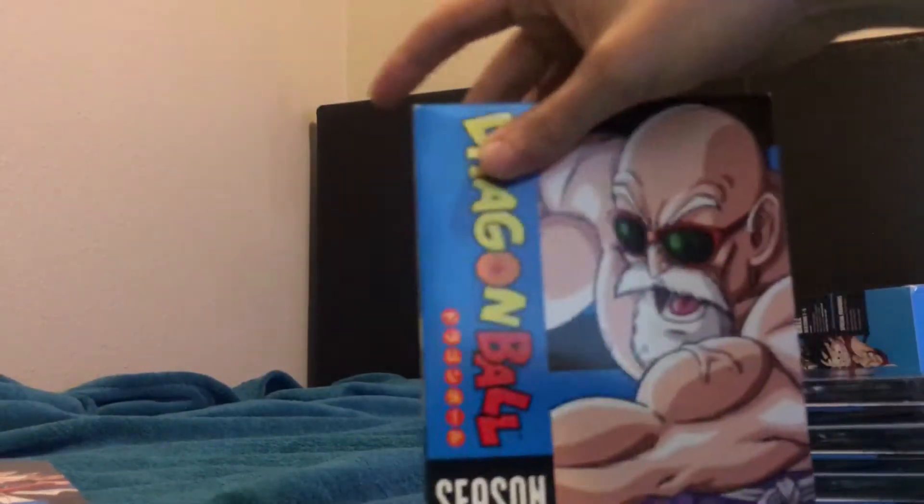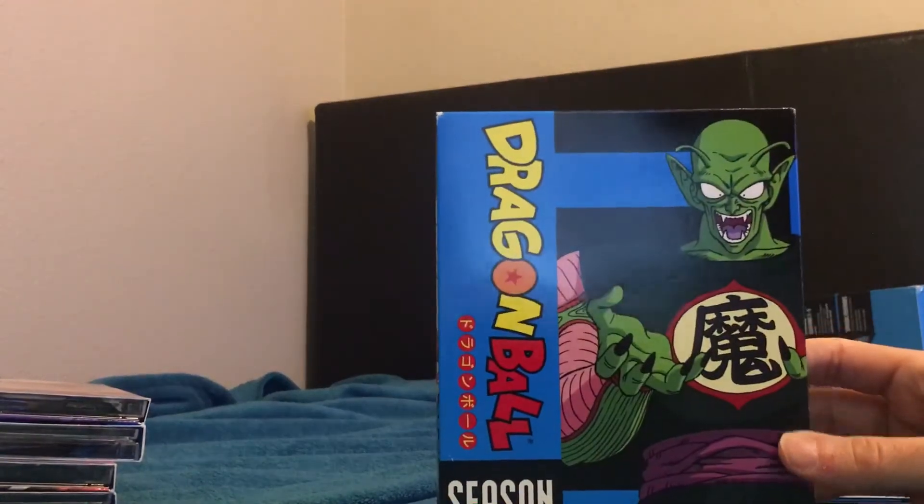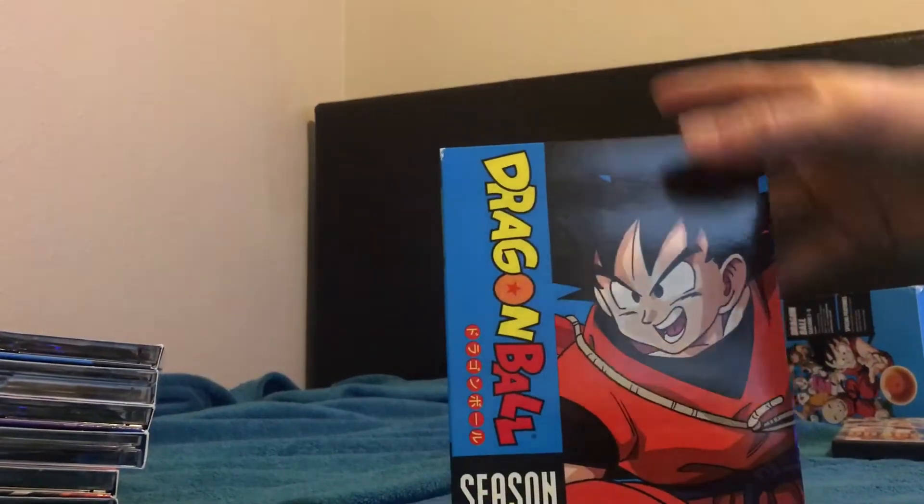Inside, the discs unfold out. This is the part I'm a little disappointed about, though most people probably wouldn't care. Season one has Goku, season two has Krillin on the cover, season three has Master Roshi, season four — probably my favorite artwork — has King Piccolo, and season five has an older Goku, around 18 years old.